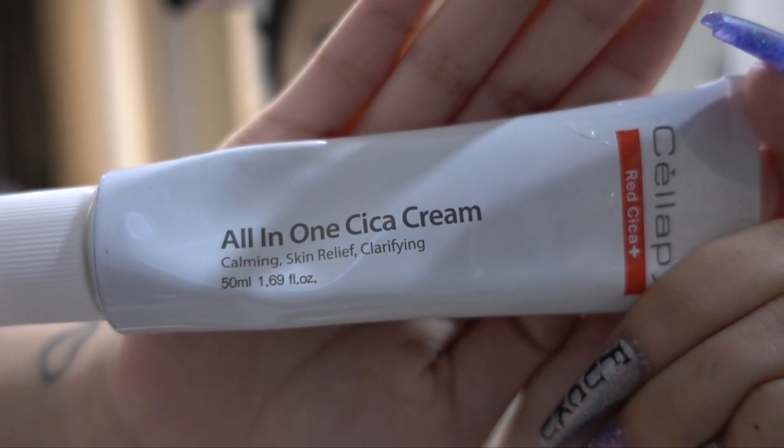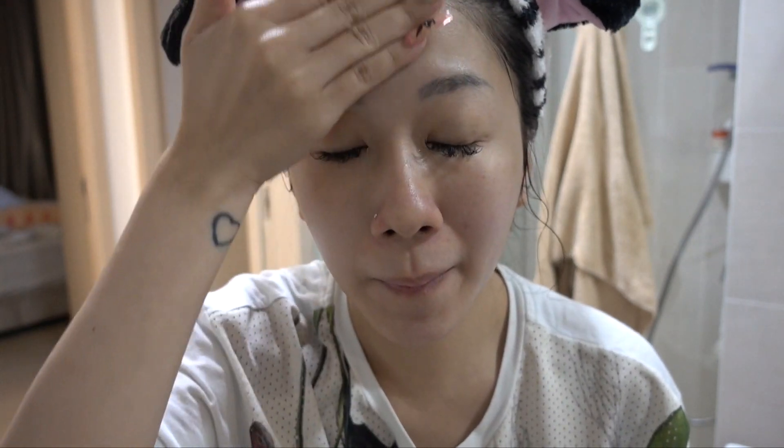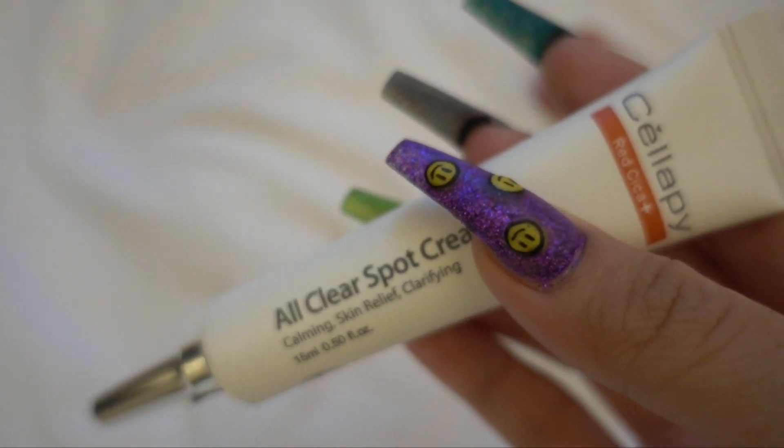After cleansing and toning, I apply a generous amount of moisturiser on my face. I'm currently using the Celope Red Cica All-in-One Cream — this is for acne-prone skin and is good for people with oilier skin. It moisturises my face but also helps with oil control. I actually apply this even before my makeup because it helps with oil control. You can also pair this with the All-Clear Spot Cream to maximise your recovery and focus on areas that really need help.